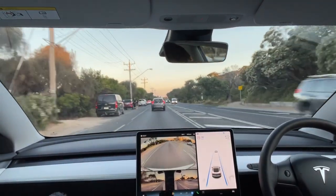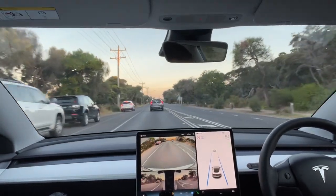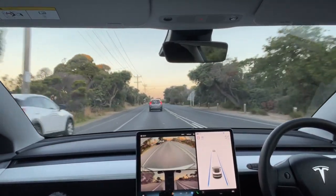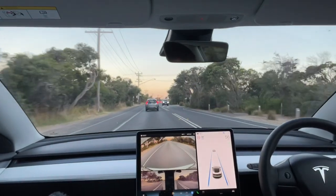I haven't paid for the full self-driving package, so it's not going to be stopping at any traffic lights for me, but it certainly knows that they're there — whether they're green, red, or orange. Pretty cool that the camera system does that.